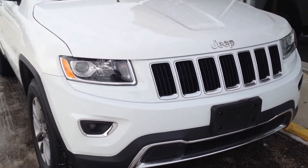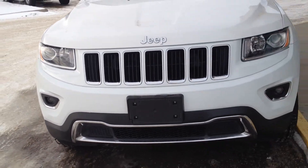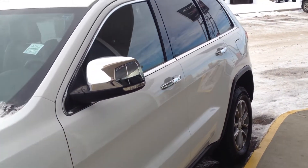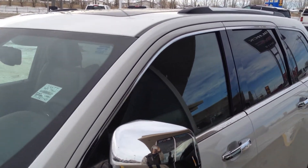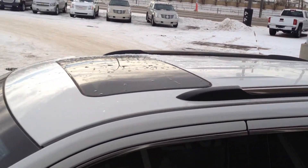HID projector headlights in the front, some fog lights in the bottom also projection, polished aluminum rims, chrome mirror caps with an exterior turn signal, chrome door handles with a keyless punch entry as well as chrome trimmings around the window, some roof rails on top and a sunroof.